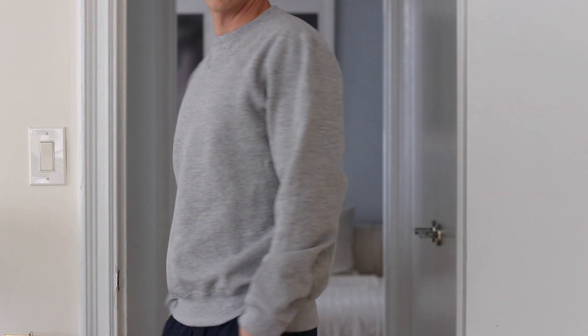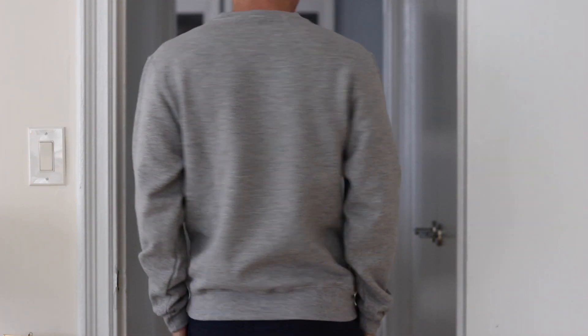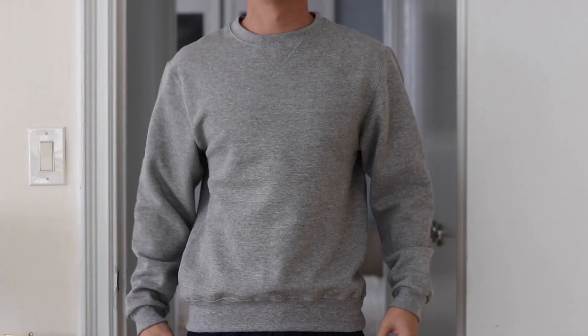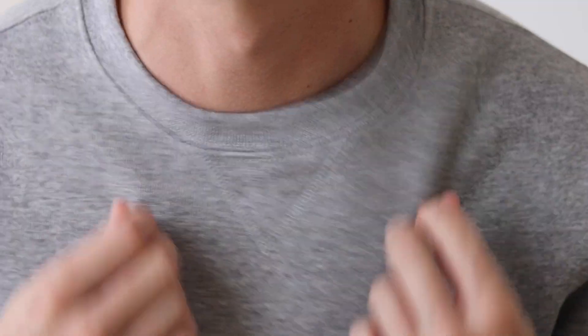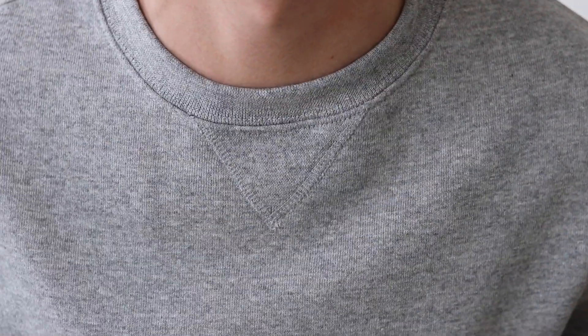Next we've got the Soffe Men's Training Fleece Crew Sweatshirt, and this was about $20 on Amazon at the time I bought it. The fit through the body of the sweatshirt was pretty standard, but the sleeves on it were quite tight, and I've got pretty small wrists. The fabric on this one, like the others, was scratchy and felt generally low quality.